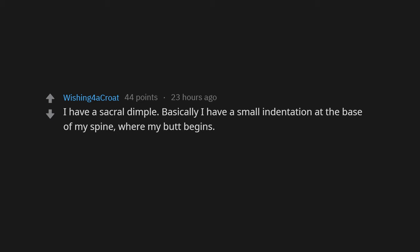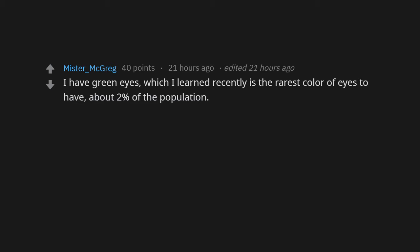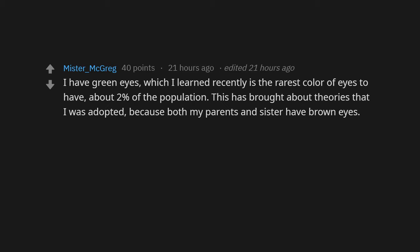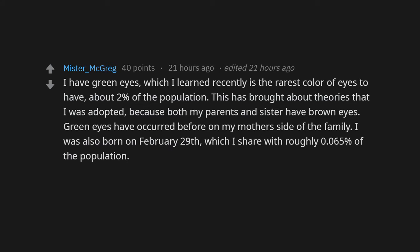I have a sacral dimple — basically a small indentation at the base of my spine where my butt begins. About 10% of the world's population has this. I have green eyes, which I learned recently is the rarest eye color, at about 2% of the population. This has brought about theories that I was adopted, because both my parents and sister have brown eyes. Green eyes have occurred before on my mother's side of the family.